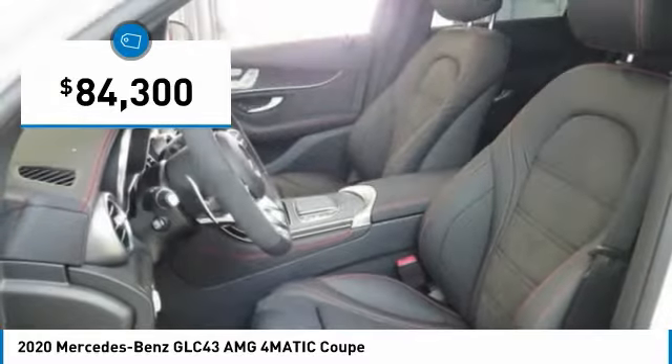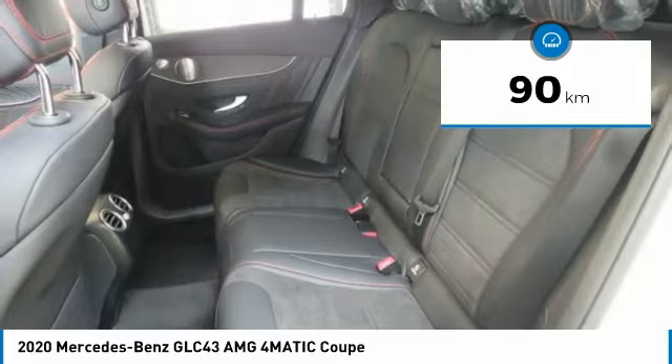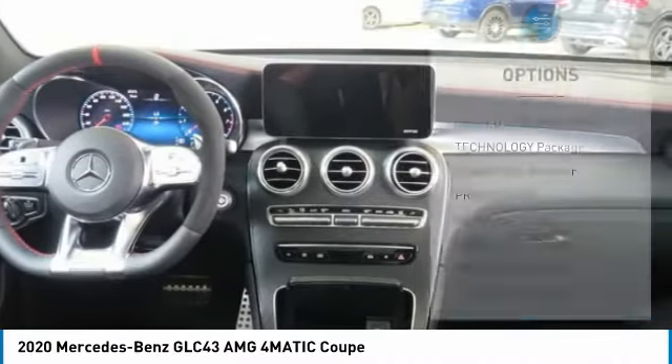And is priced below $85,000. This vehicle has less than 1,000 kilometers. Here are some of this vehicle's great options.